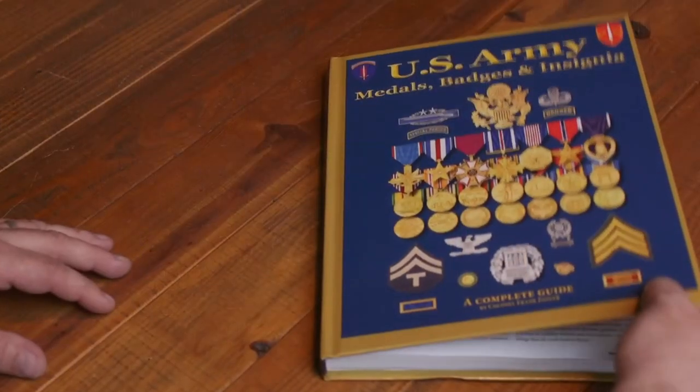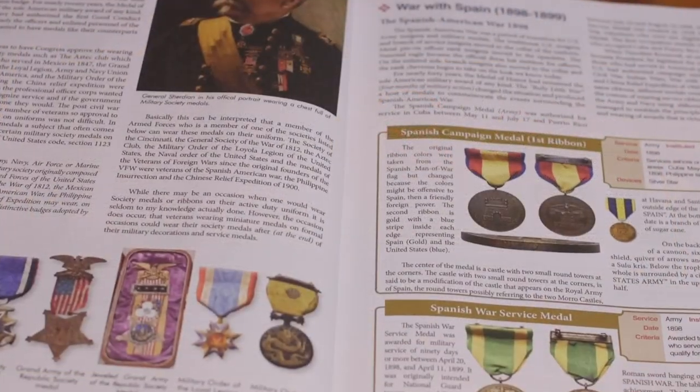If you want to know more about United States Army medals, badges, and insignia from the Revolution to today, we've been publishing these books for over 30 years, and this is our latest edition — available on Amazon and could be in your house in two or three days. Thanks for watching today. I hope you enjoyed the show on the 30th Infantry Division, the Old Hickory Division, during World War II, as much as we enjoyed putting it together.